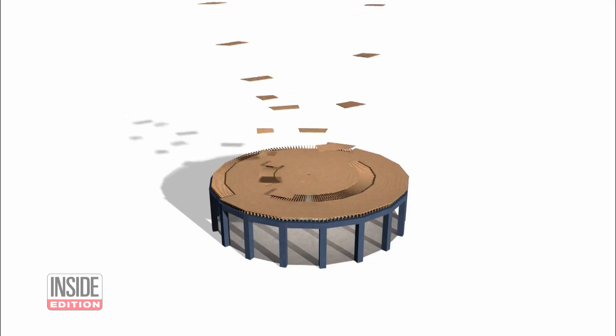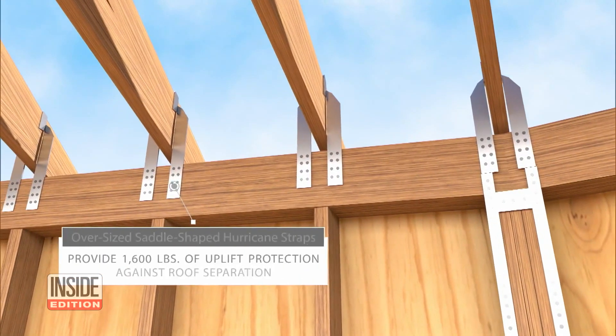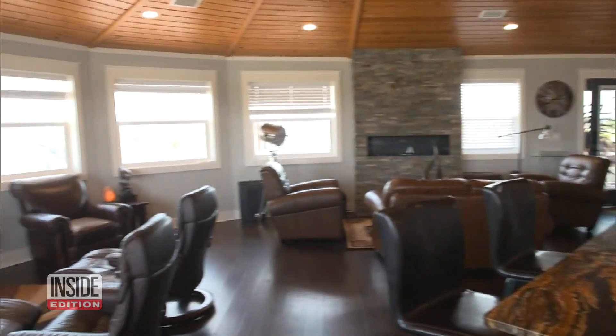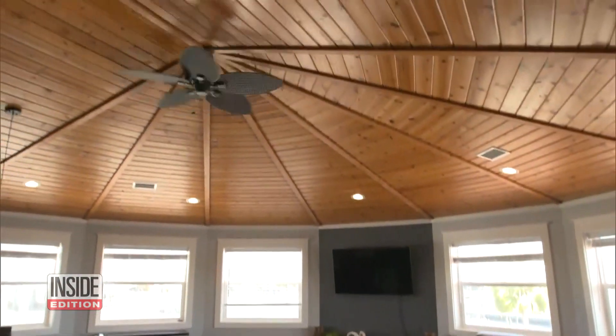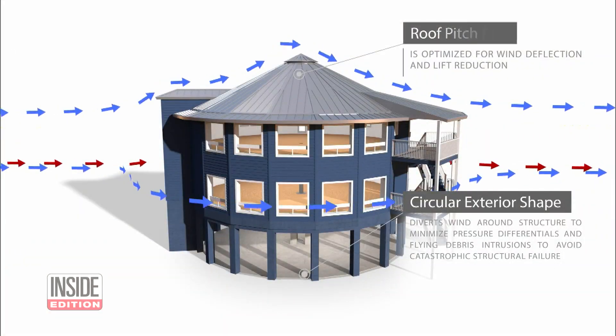Time after time, home after home, it's left standing with no structural damage. The homes are constructed to be twice as strong as a typical house, from the walls to the roof fasteners. The most unique hurricane-resistant feature of the stylish 1,600 square foot home is the rounded design from the walls to the roof. The aerodynamics push that wind around the house and build up less pressure on the home.